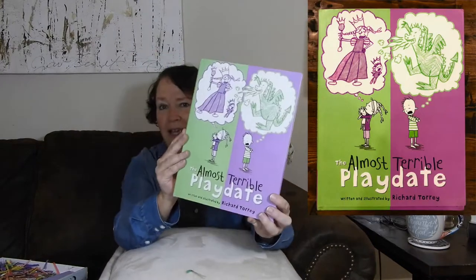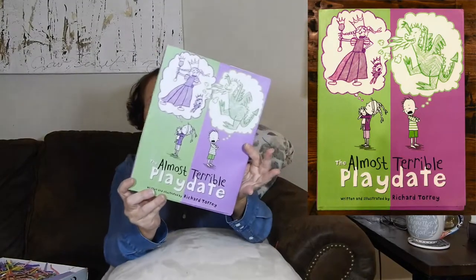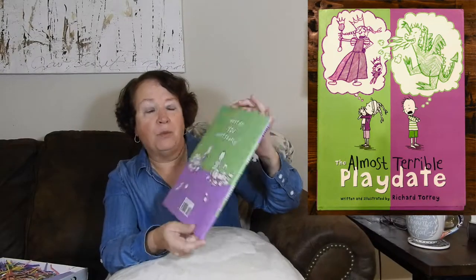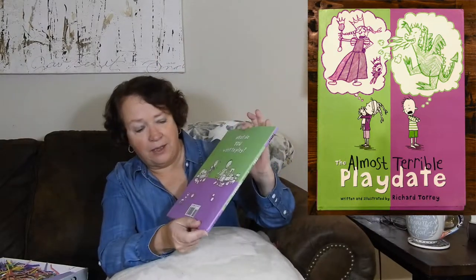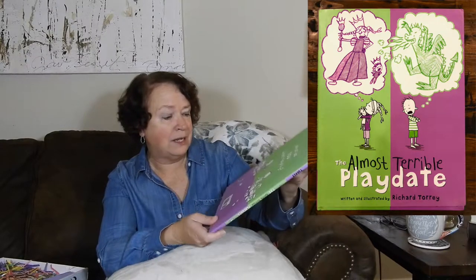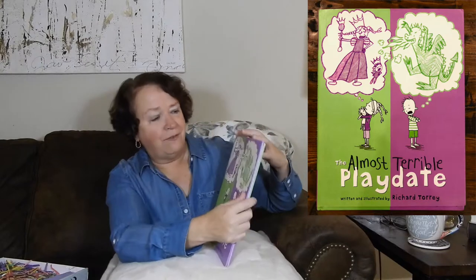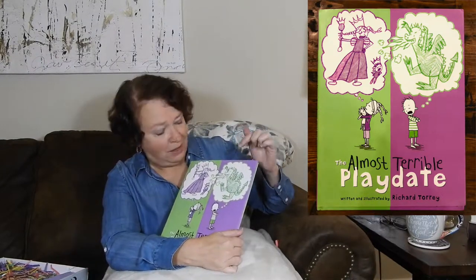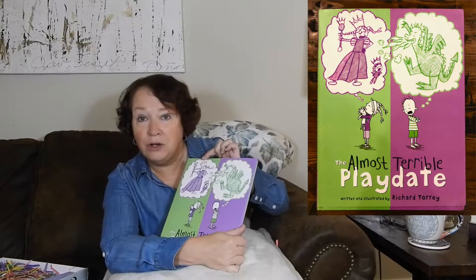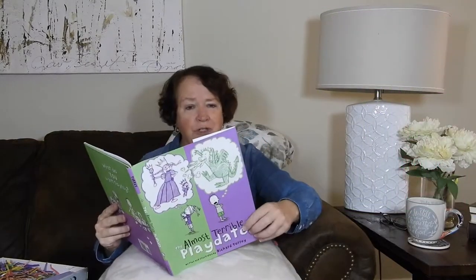Pull out the first one — 'The Almost Terrible Play Date,' written and illustrated by Richard Torrey. There's a picture of two little kids on the back. The book in the US is $16.99. I like the fact — and my grandson will like the fact — that there is a dragon. And my granddaughter will like the fact that there is a queen or a princess.